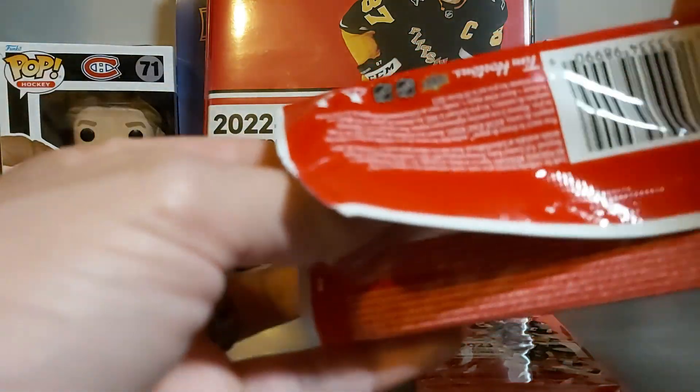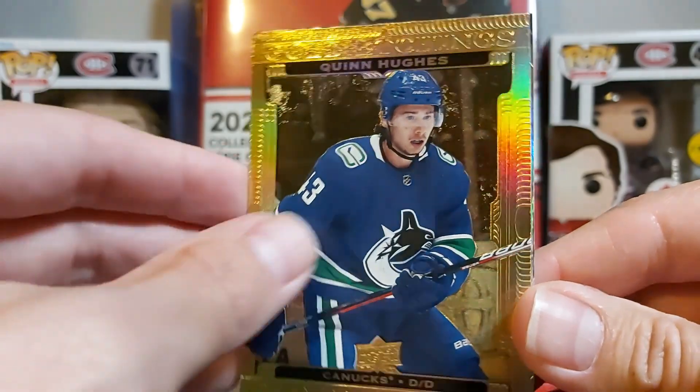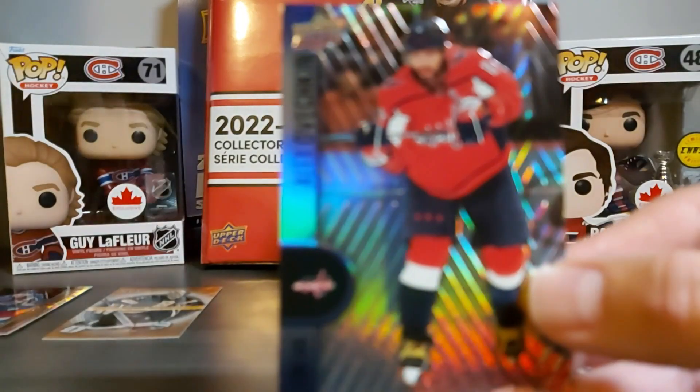Another gold etching — gold etchings of Quinn Hughes, and Troy Terry, and Ovechkin.